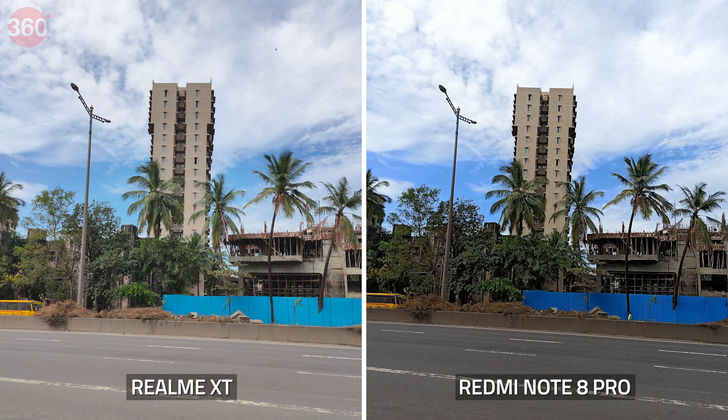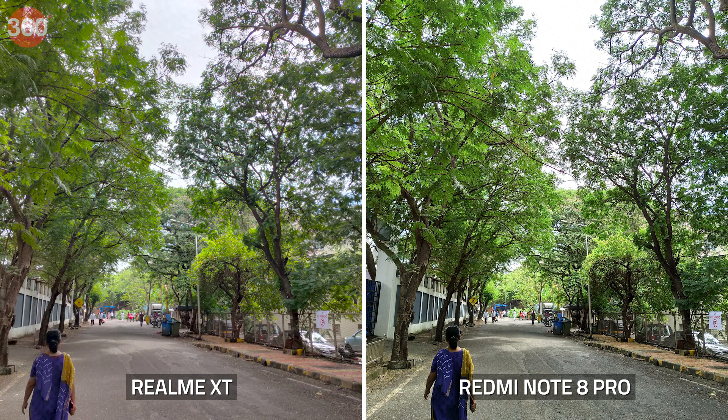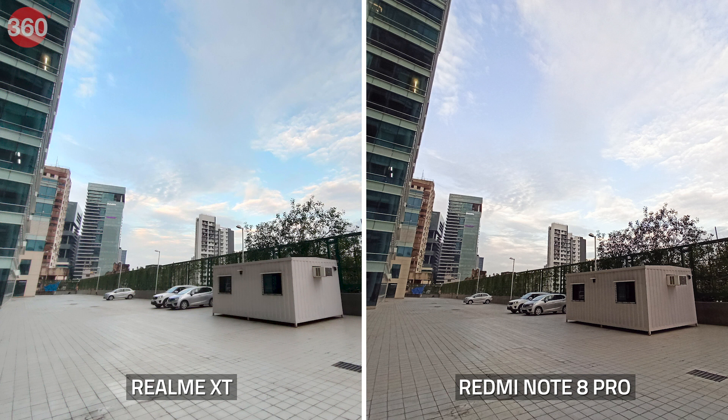Photos taken in daylight were better on the Realme XT, with more accurate colors and marginally better details. This phone also metered light slightly better, helping it expose frames more naturally. In bright scenes, both smartphones enabled HDR automatically, but we preferred the shots taken by the Realme XT as the Redmi Note 8 Pro sharpened them a bit too much. Shots taken with the wide-angle cameras were better on the Redmi Note 8 Pro, as the Realme XT produced a cooler color tone and tended to overexpose shots.